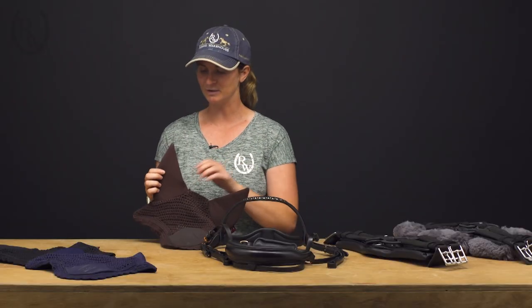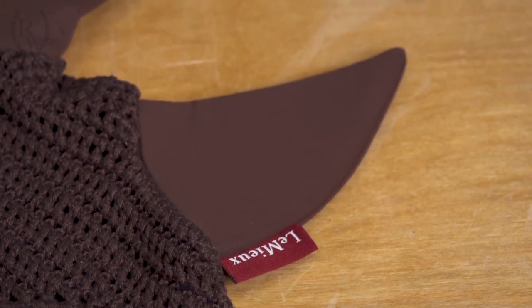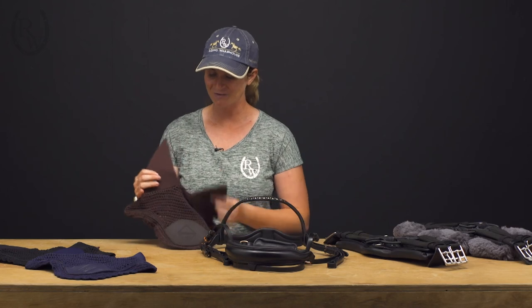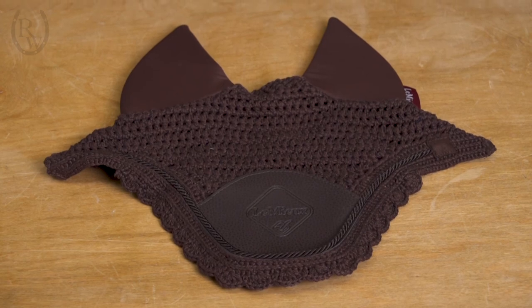However, it still has that really nice stretch fabric for the ears and it has a micro foam in there which is going to reduce any kind of sound that your horse might hear. On the interior there's a really soft bamboo lining so it's very comfortable for them, and of course it comes in a really nice crochet pattern with a little leather detail so it just looks very classy on any horse.